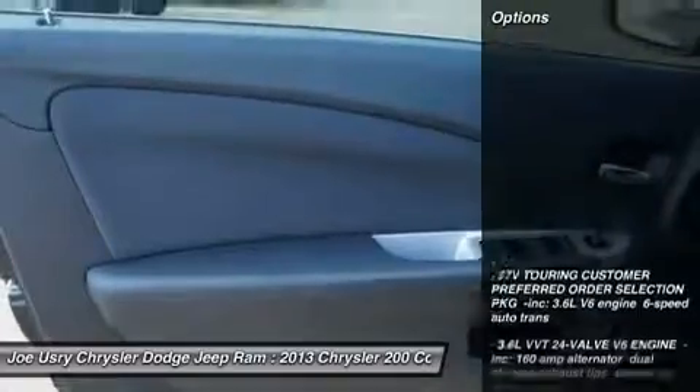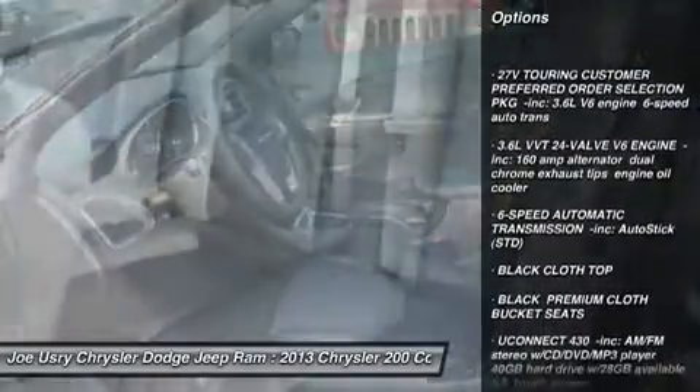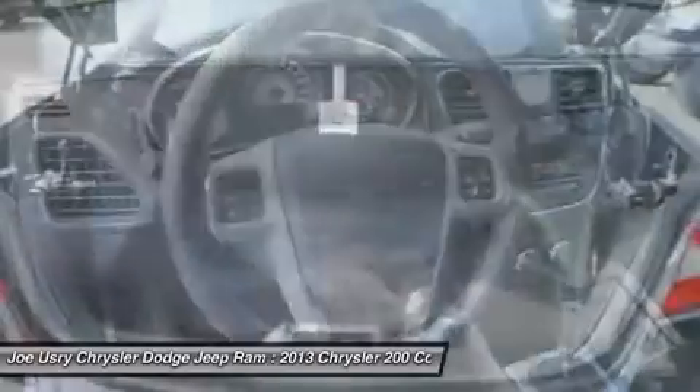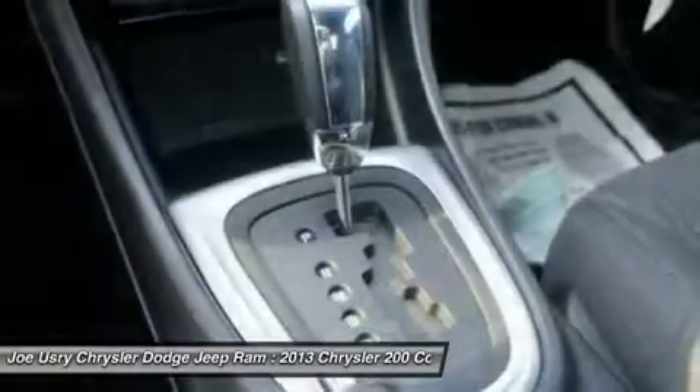Here are some of this vehicle's great options: power passenger seat, steering wheel audio controls, anti-lock braking system, air conditioning, power steering, adjustable steering wheel, four-wheel disc brakes, floor mats, and aluminum wheels.